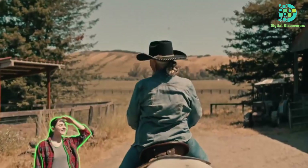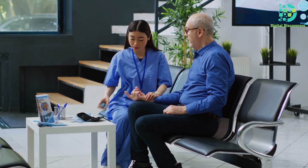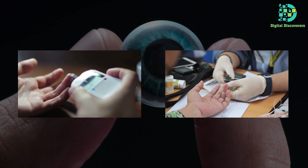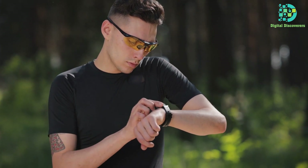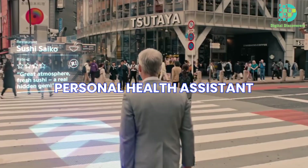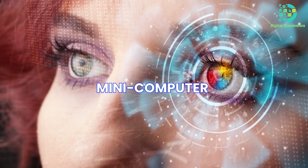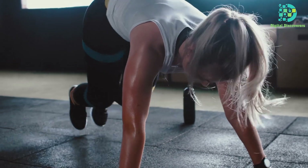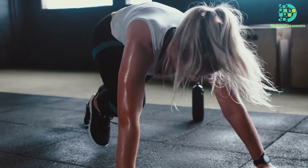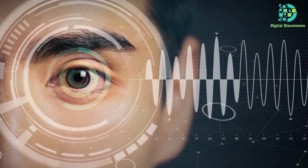Traditional contact lenses have a new tech-savvy cousin: smart lenses. They're a game-changer for different folks. If you're dealing with diabetes, there are smart lenses that keep tabs on blood sugar levels. For fitness buffs, some lenses track your workouts and progress — like your personal health assistant fitting seamlessly into daily life. From health-conscious individuals to sports enthusiasts, there's a smart lens tailored to everyone's needs.